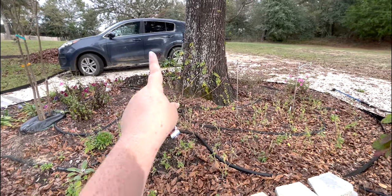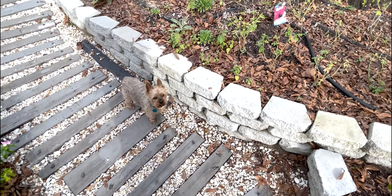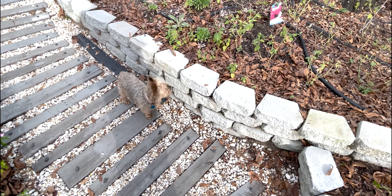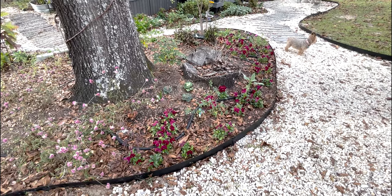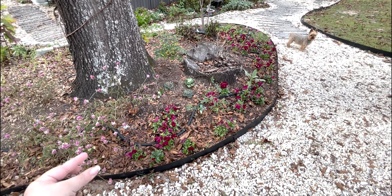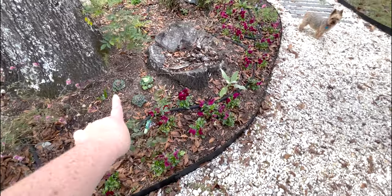I'm going to pop back up by the pansies to show you them from their best vantage point. If you caught the pansy video, these babies were tiny when I planted them — and they are filling out and blooming.